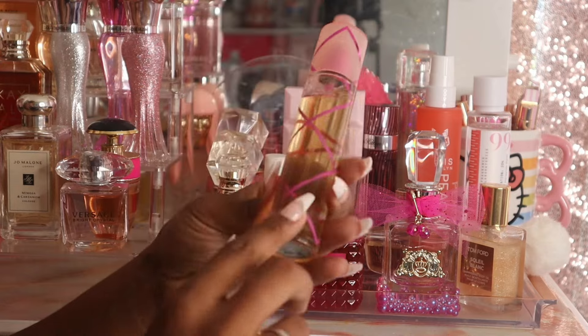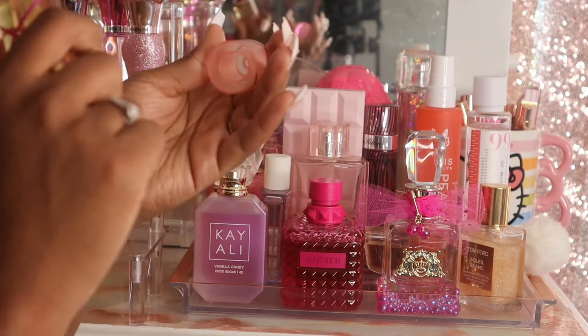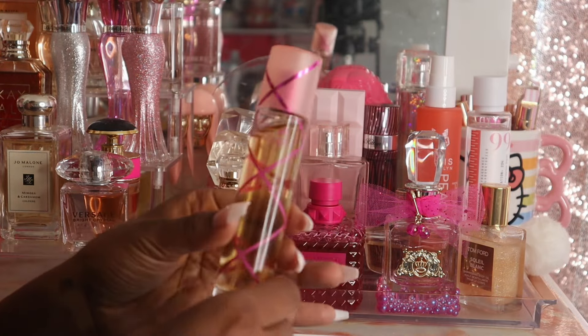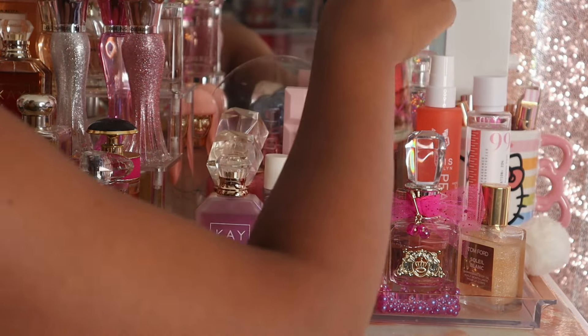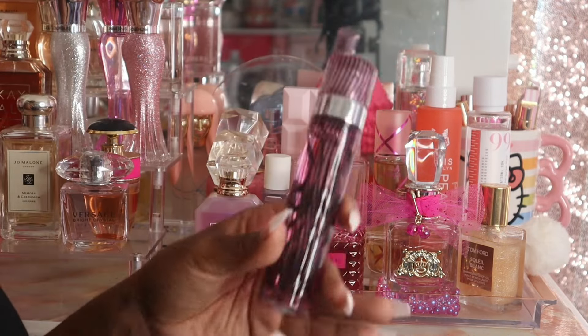I also pulled out Pink Sugar because I picked it up not too long ago and just haven't gotten any use out of her. It's a really fun, sugary, candy-like scent so I can mix her with some things. Since it's just the beginning of summer, it's not suffocatingly hot yet, so it works.